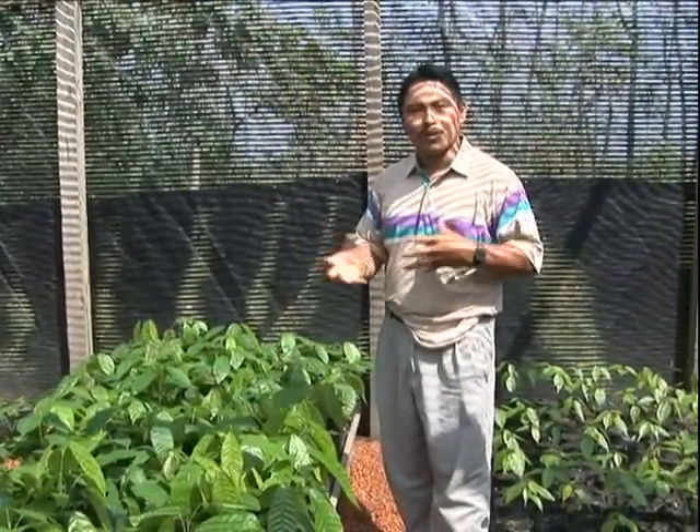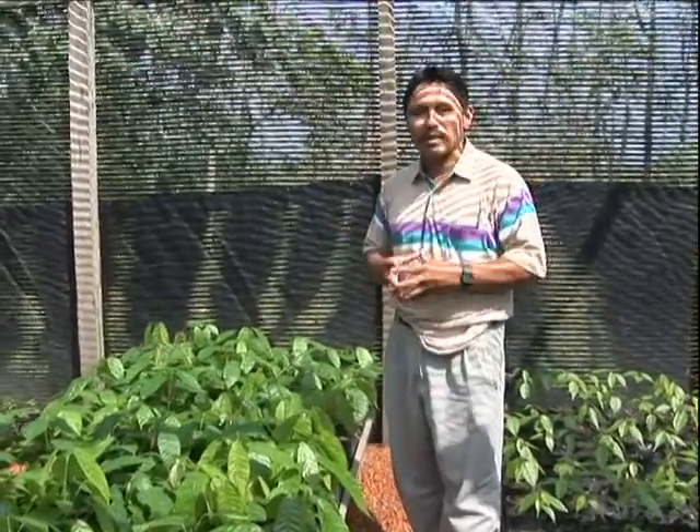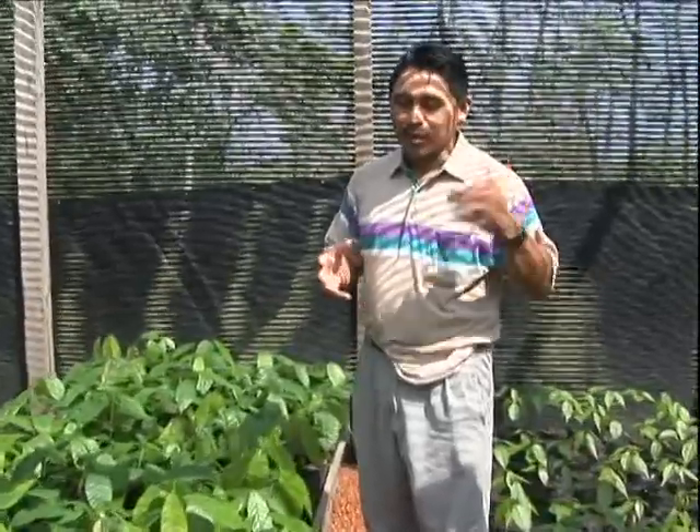Really the cacao field we have — we want to have it like a model, so that when we bring in farmers we show them how to keep the shade and also the cacao spacing, and different plants we want to incorporate with cacao. We can take them there and show them exactly what kind of cacao field we are looking at.